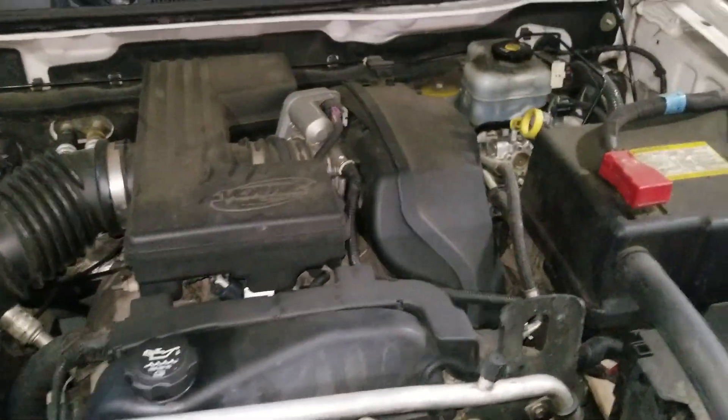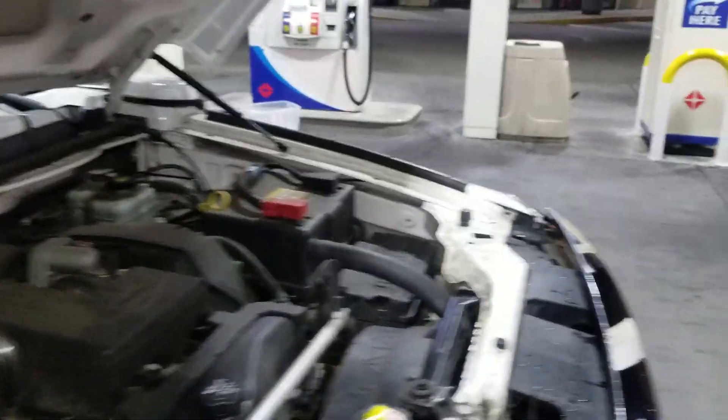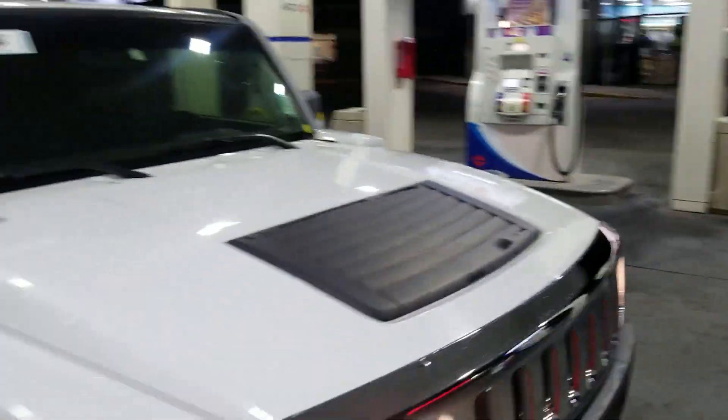V6 Vortex motor, brand new radiator. It had a leak on it — it wasn't running hot or nothing, it just had a leak. So I put in a brand new radiator in it.